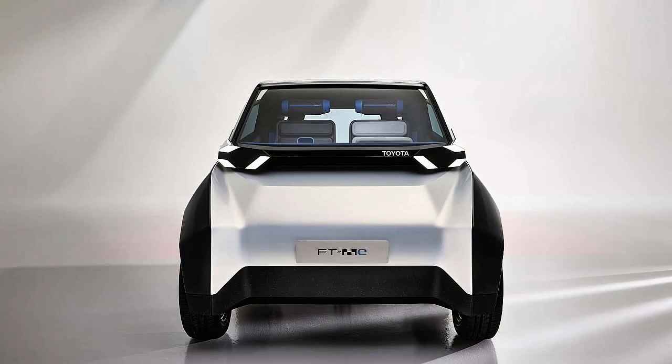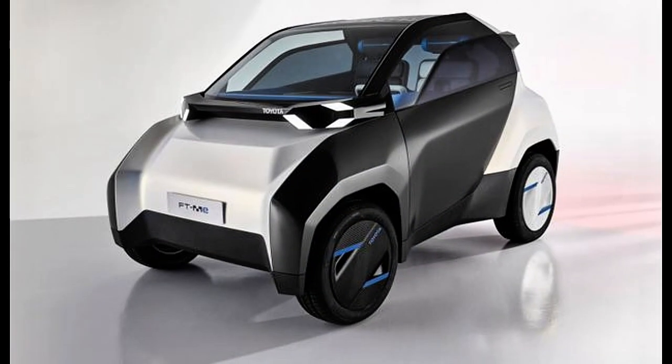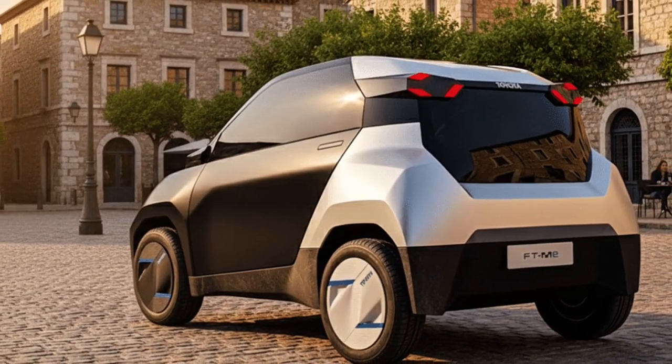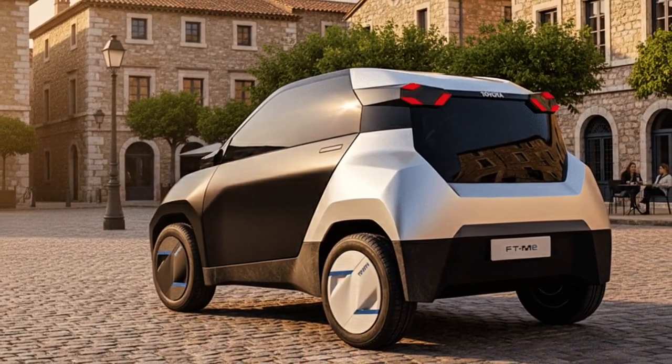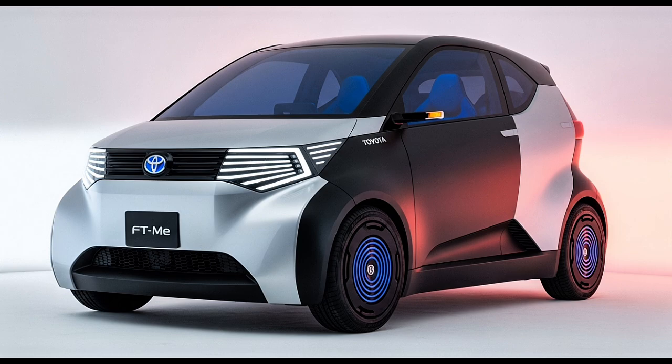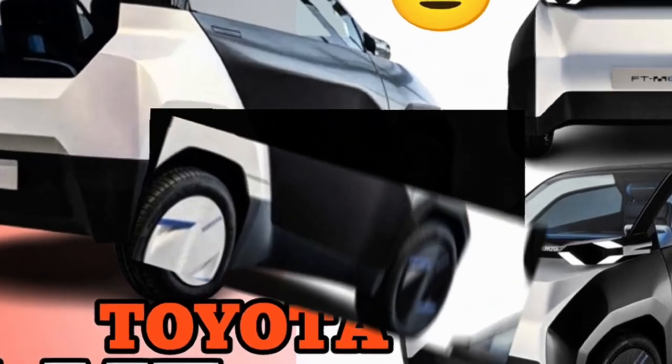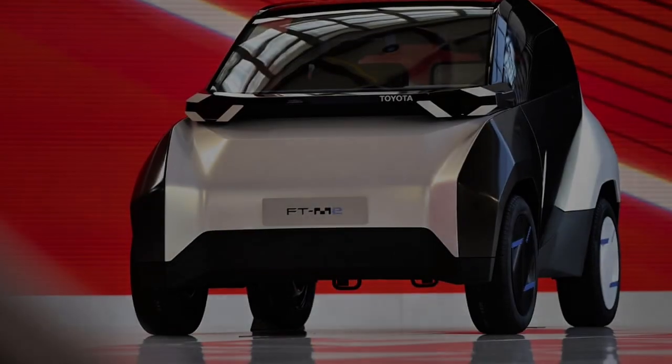What this really represents is a deep philosophical shift. For decades, the car industry has been chasing more range, more speed, more complexity. The FT-Me is basically an argument for a completely different set of values: convenience for city living, the safety that comes with low speeds, radical simplicity, and real actual sustainability. In a culture obsessed with growth and excess, Toyota is making this very deliberate, very calculated bet on the power of less. It's a statement that the smartest solution isn't always the biggest one.